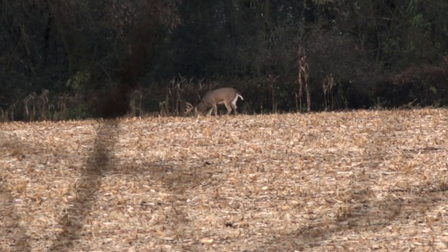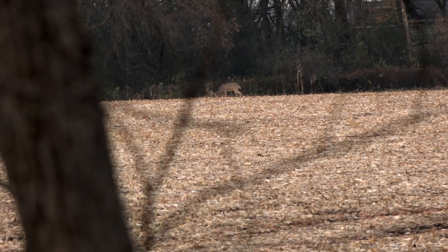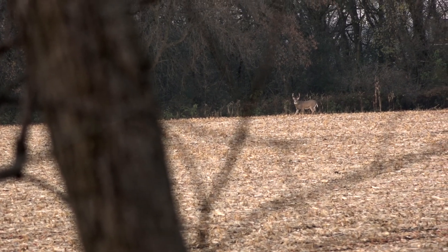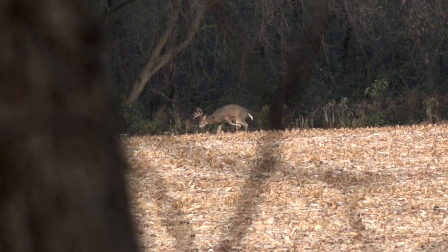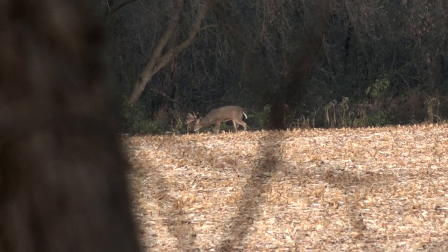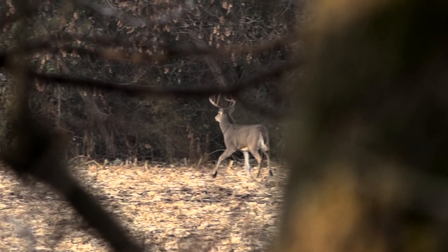He's making a big scrape line on the far edge of the field, but he never does see the decoy. So he doesn't commit, doesn't come across the field, and eventually the buck headed off into a bedding area.